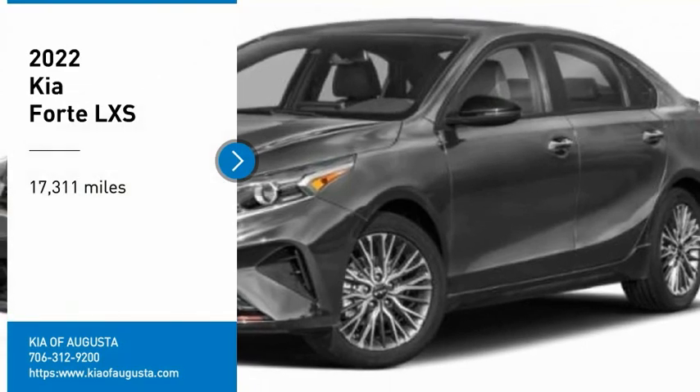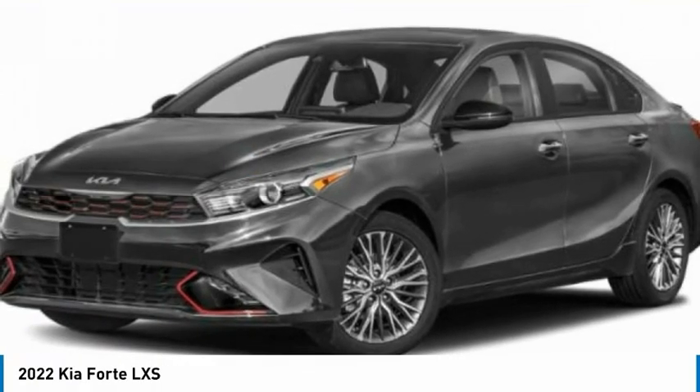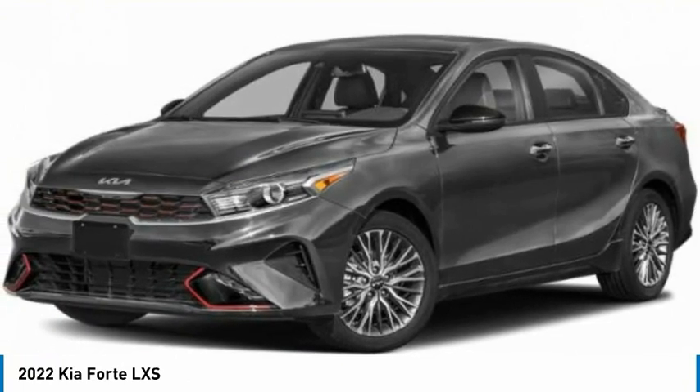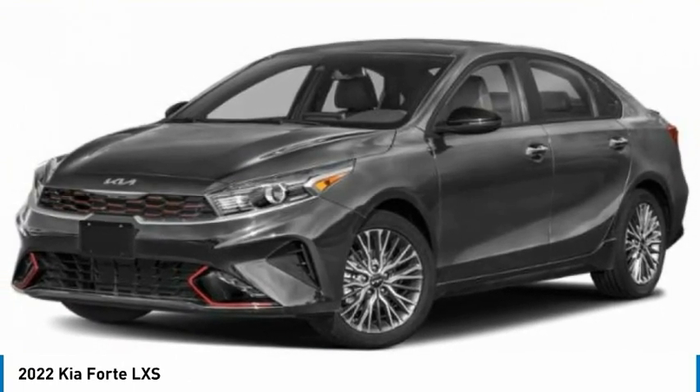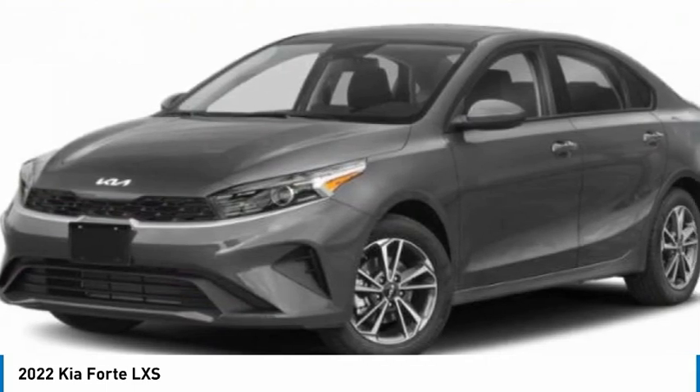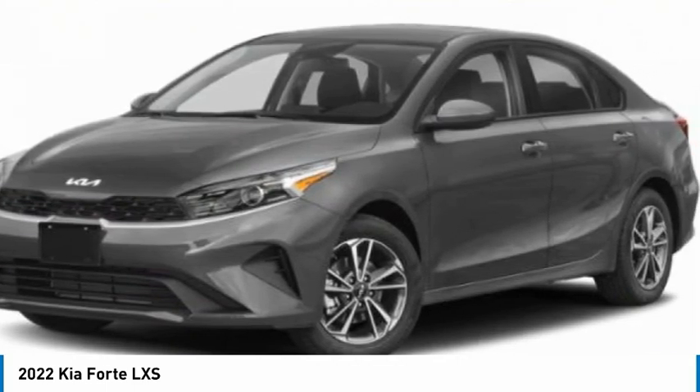You are going to love the 2022 Forte. If you're looking for a trendy and feature-laden compact sedan, the Kia Forte is for you. It offers an exceptional combination of innovative design, high-quality engineering, and outstanding value.